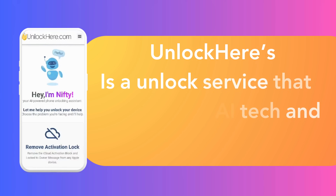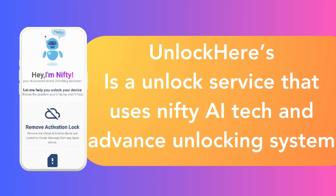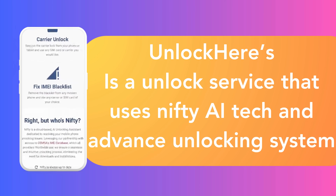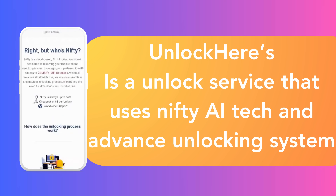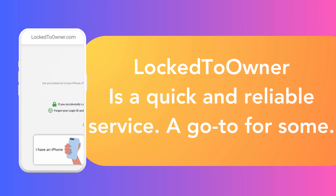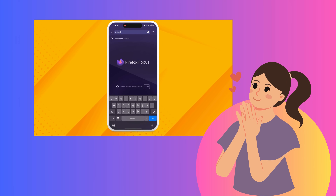Let's not forget about Unlock Here's AI-powered unlocking web app. Combining AI tech with an intuitive user interface makes unlocking a breeze — even a complete tech newbie won't break a sweat. Last but not least, there's the Lock to Owner service, a fantastic tool that has saved many a distraught iPhone user. It's a go-to for removing that pesky iPhone locked to owner message. Now that we've explored these options, we'll walk you through using Unlock Here's AI unlocking assistant.